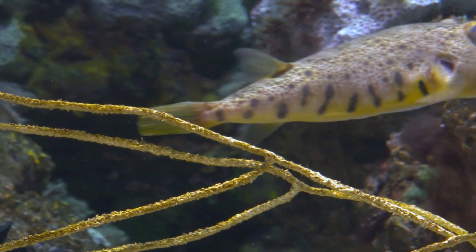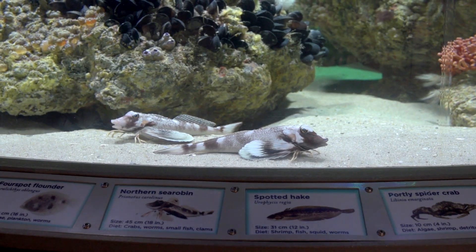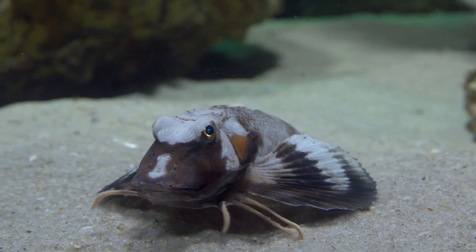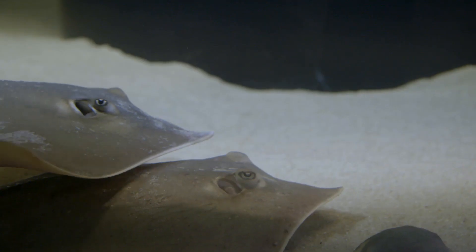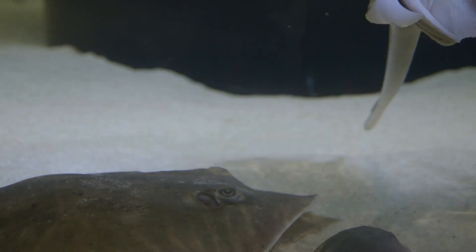I grew up going to this aquarium and I love this aquarium. It's great to go back and see the same exhibits that I remember as a kid, but at the same time it's great to come back and see — oh my goodness, this is completely reinvented and new and beautiful. I'm so excited about this exhibit.